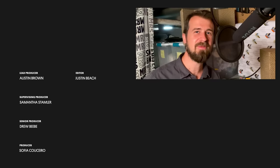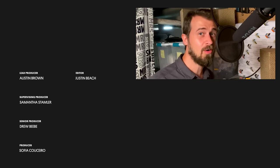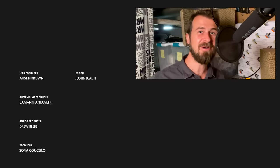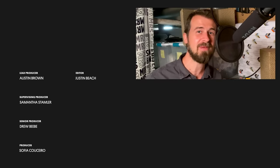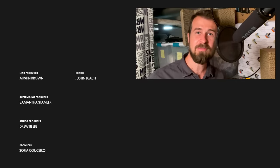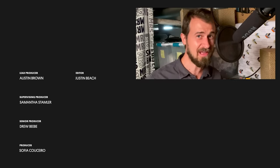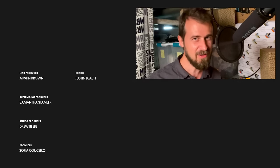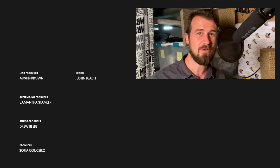Hey everybody, my name is Drew Beebe, and I'm here in my terrible home studio that I've made during quarantine. I wanted to tell you about our new podcast called Great Big Story — it's got more surprising and delightful stories just like this one. Head over to Apple Podcasts, Spotify, wherever you get your favourite podcasts, and download Great Big Story.